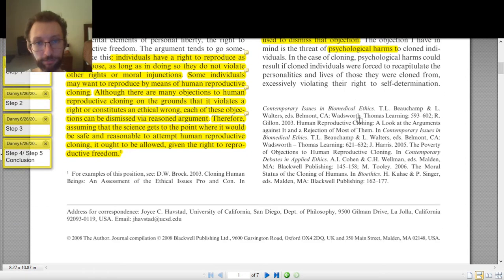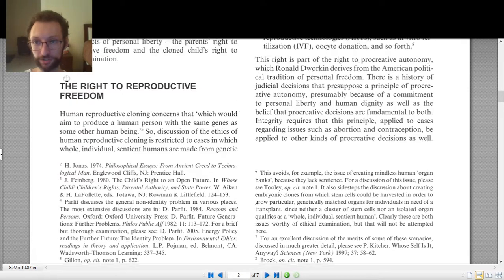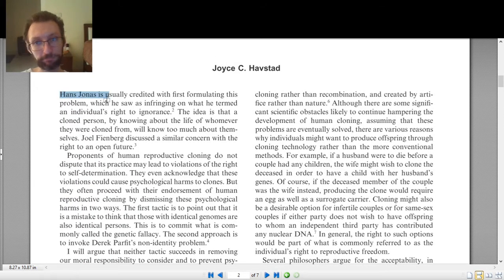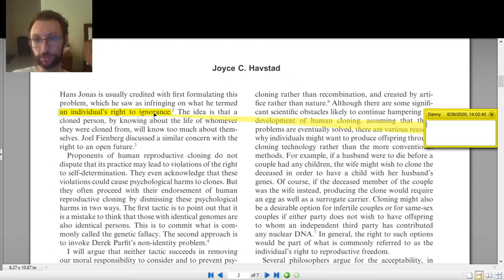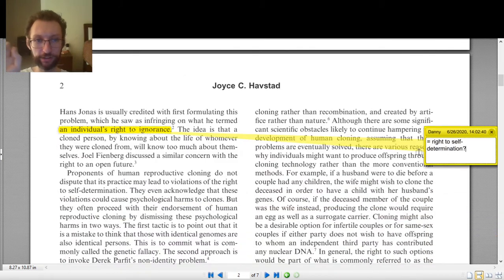'Hans Jonas is usually credited with first formulating this problem, which he saw as infringing on what he termed an individual's right to ignorance.' So 'right to ignorance' seems to be related to the 'right to self-determination' mentioned earlier — maybe they're the same thing, or one is a subset of the other. I'm not sure, so that goes on my list of questions. 'The idea is that the cloned person, by knowing about the life of whomever they were cloned from, will know too much about themselves.' That seems like a clear explanation of the right to ignorance.